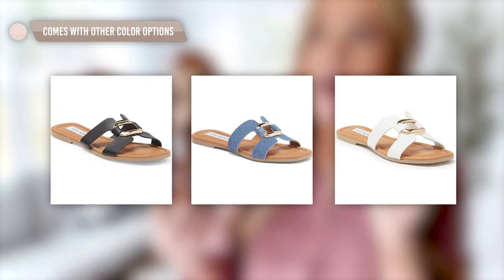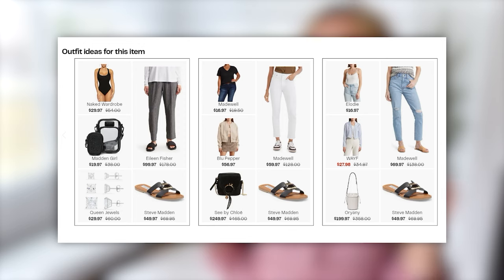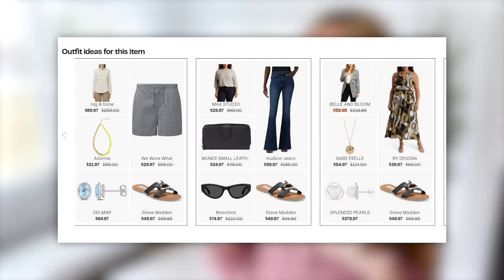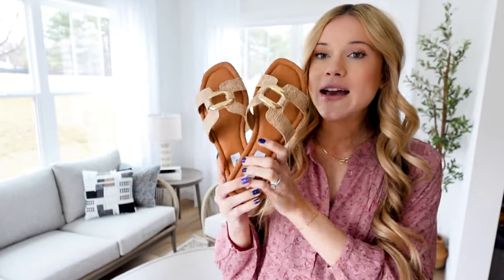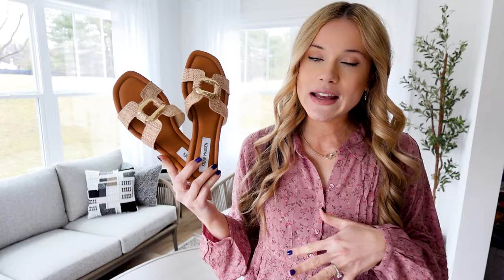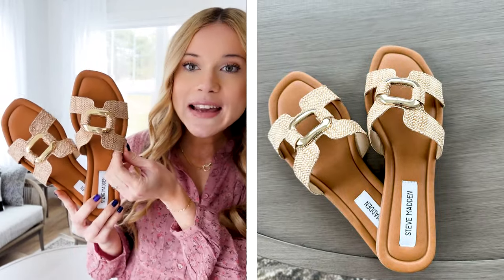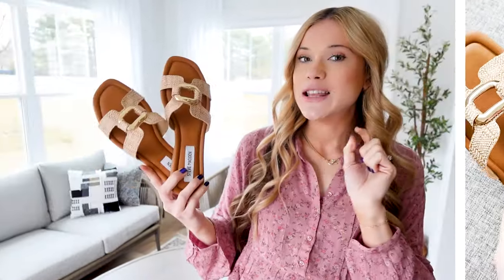They come in three other color options. I was really torn between this and the denim because denim is a huge trend for spring 2024, so definitely check out the other color options. In Steve Madden I wear my true to size. They're really, really comfortable. I love how these will just dress up any basic look — paired with this pink peplum blouse and some denim jeans. But then as you carry into the warmer months, shorts — you can wear these to the beach as well. Just a must-have sandal for under $50 and they're quality.